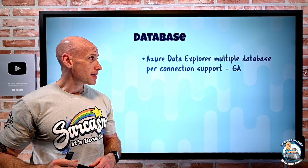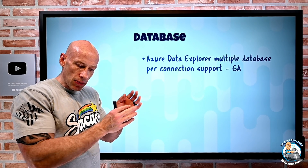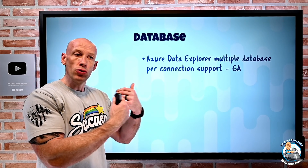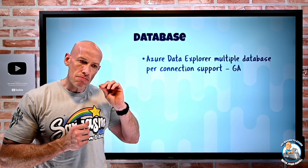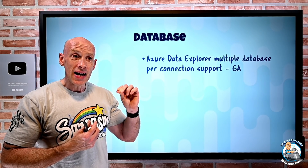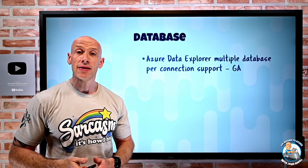On the database side, Azure Data Explorer now has multiple database support per connection. Ordinarily when you define a data connection, you define a database and a table — so if you're ingesting data from an Event Hub, IoT Hub, or Event Grid, it goes to that specific database and table. You can now optionally enable multi-database connection support, and then as part of the data properties there's a database ingestion property where you can override the database and table to route data to a different database and table. So you now have multiple databases for a single connection.